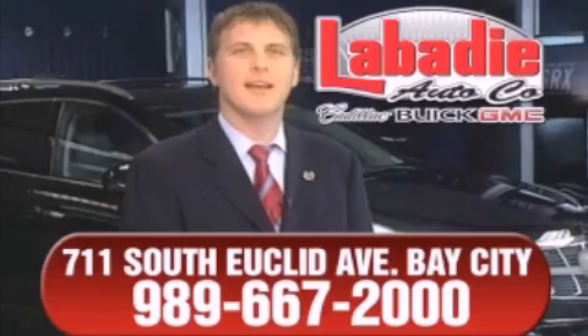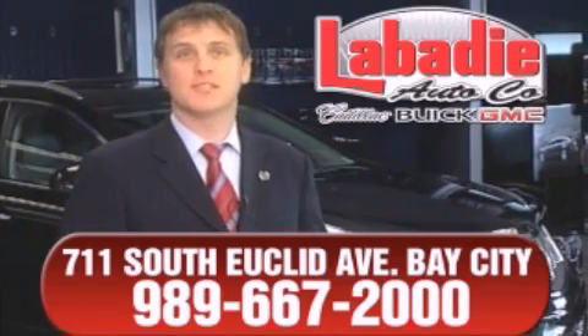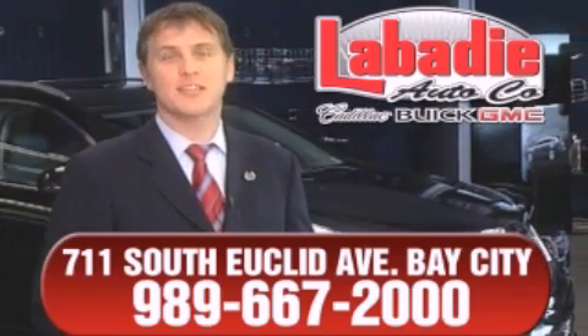Hi, I'm Mark Labadee and I'd like to personally thank you for visiting our website. We're a family-owned business and have been doing business for over 60 years in mid-Michigan.